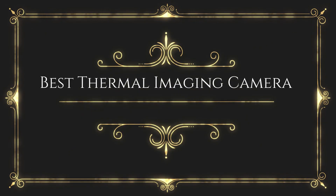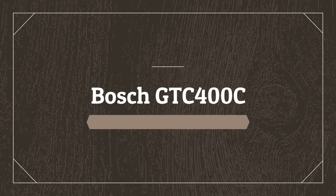Before wasting your time, we are going to share the top 5 best thermal imaging cameras. Number 5 on the list is the Bosch GTC400C.